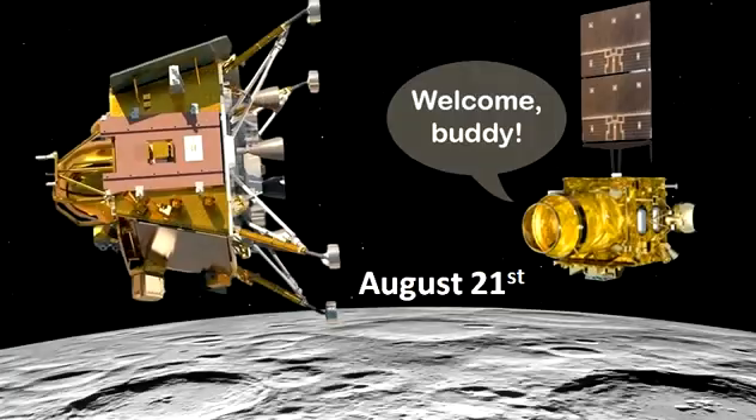August 21: Chandrayaan-2 orbiter formally welcomes Chandrayaan-3 lander module, saying 'Welcome, buddy.' Two-way communication between the two is established.